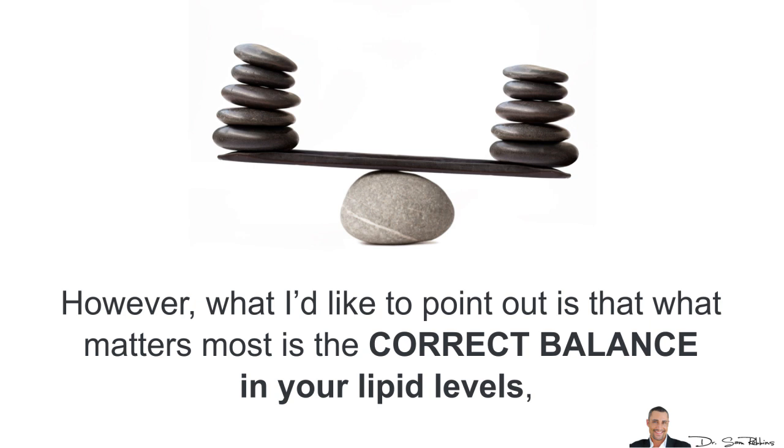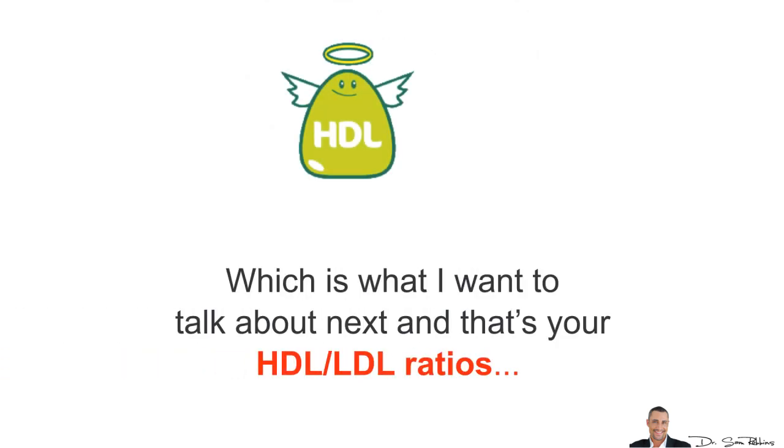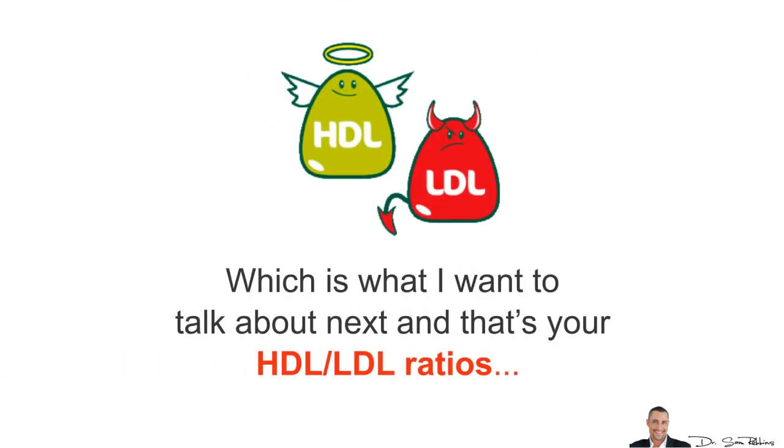However, what I'd like to point out is that what matters most is the correct balance in your lipid levels, which is what I want to talk about next — and that's your HDL-LDL ratios.